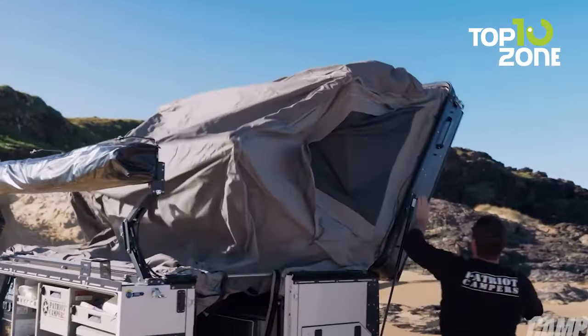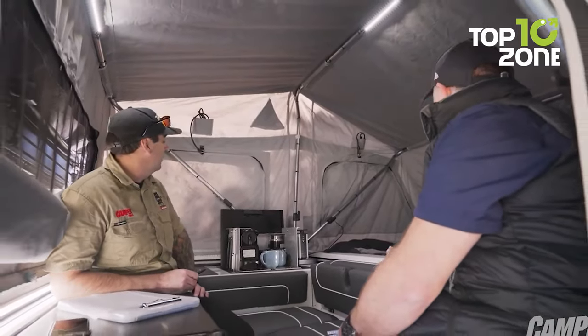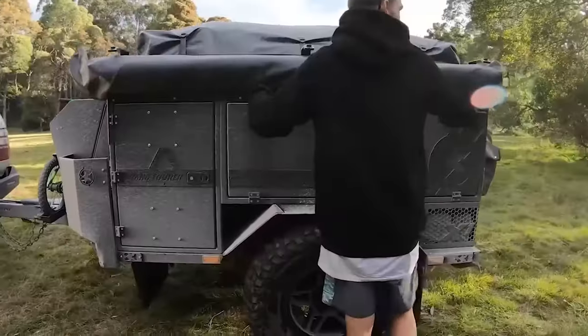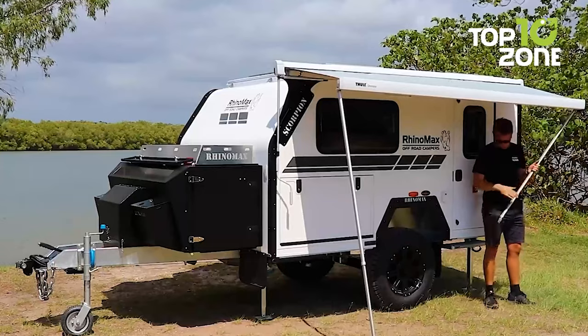Camping trips become more convenient when you have a lightweight camper trailer or a small travel trailer towed behind your car, which helps you stow all your camping essentials and maximize the fun. So today's video is all about 50 camper and travel trailers you haven't seen before. Let's get started!